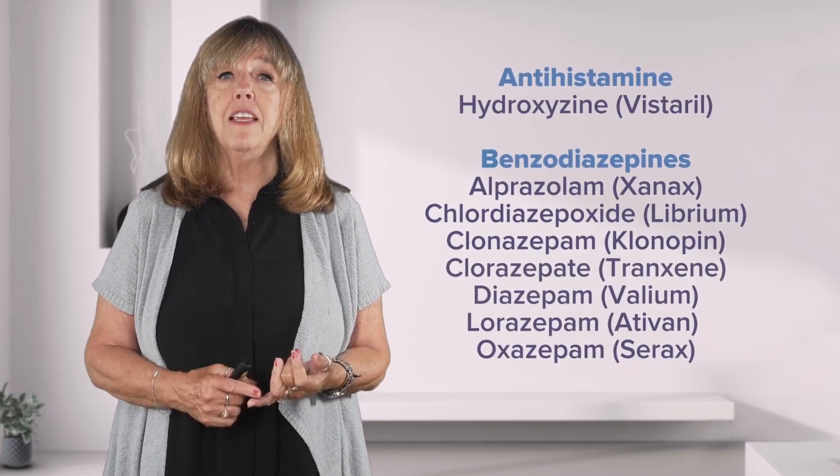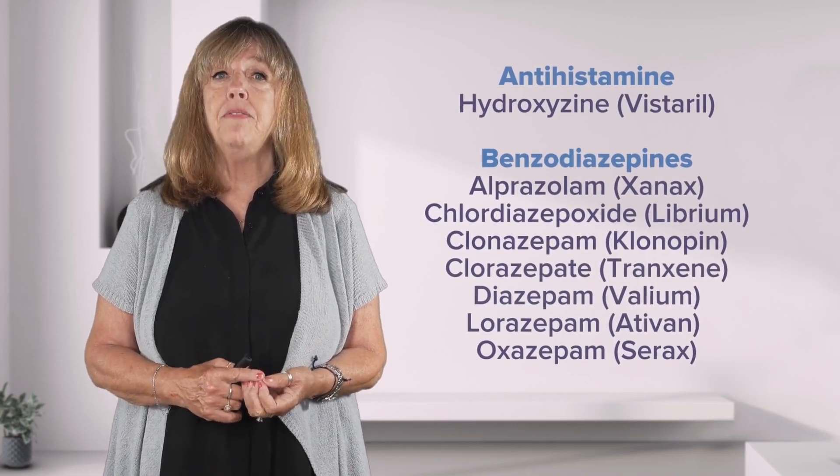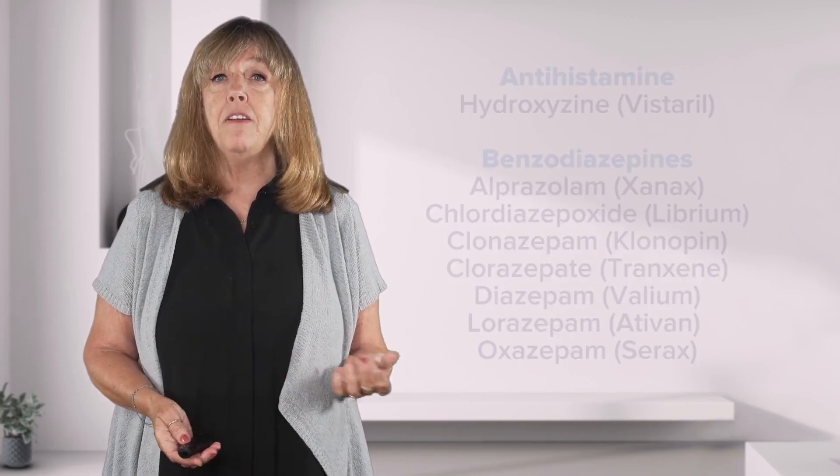Benzodiazepines are sedatives like Xanax, Librium, Klonopin, Tranxene, Valium, Ativan, and Serax.